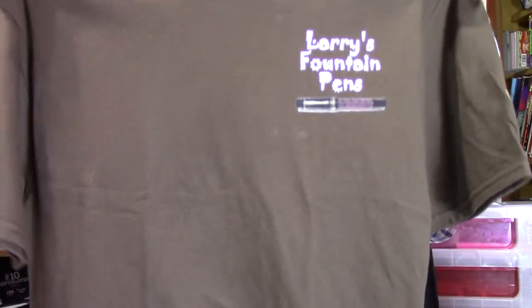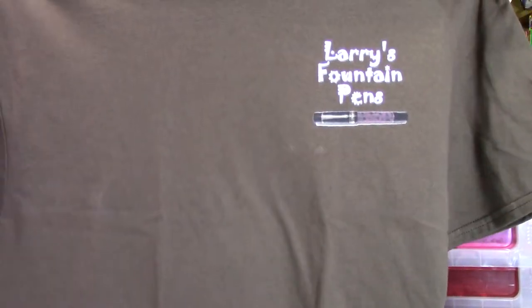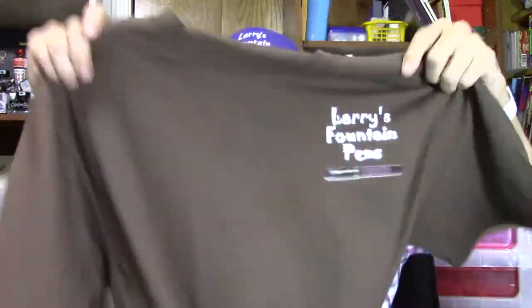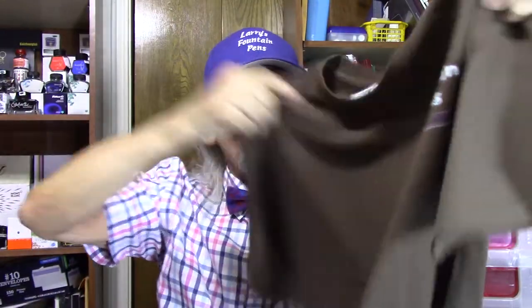I want to talk about this shirt — Larry's Fountain Pen. Can you see that pretty good? This is a really nice looking cotton brown shirt, and here's the back. Pretty cool design. This is a medium shirt. You can find these on Zazzle's website with many, many other items.